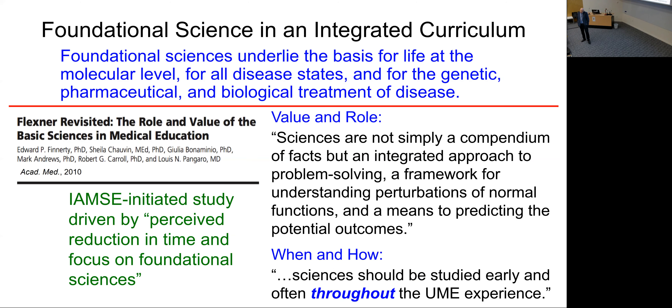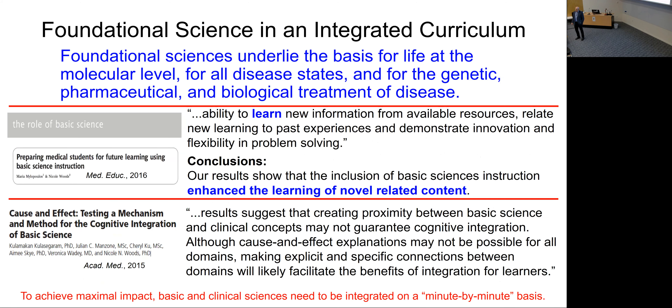There are a lot of studies saying integration is a better way to teach and learn. One of the early works was driven by the International Association of Medical Science Educators, due to the perceived reduction in time and focus on foundational sciences. They pointed out that sciences are important not just as foundations for practice but also set a scaffolding and framework that people can use to reason their way through things. They said it should be taught often and throughout the entire curriculum.